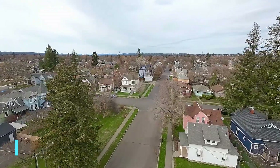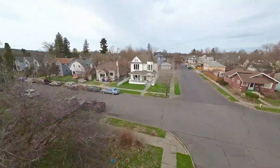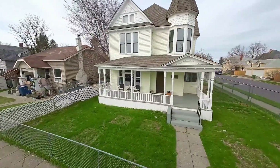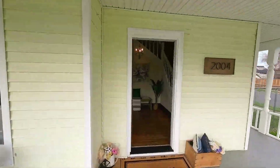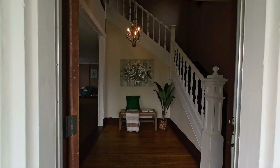Welcome to College Avenue, right next to Spokane's Kendall Yards — a charming Victorian home built at the turn of the century. It has withstood the test of time with character and outstanding curb appeal.